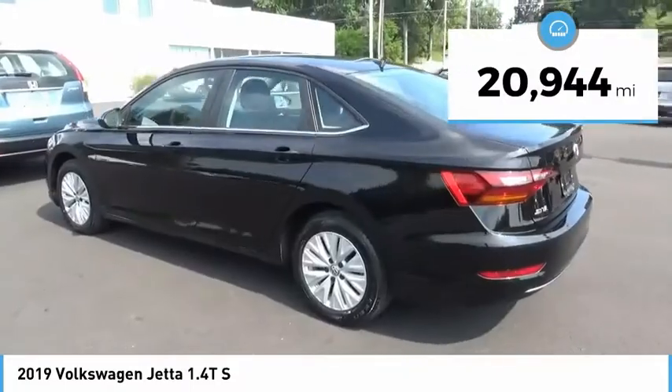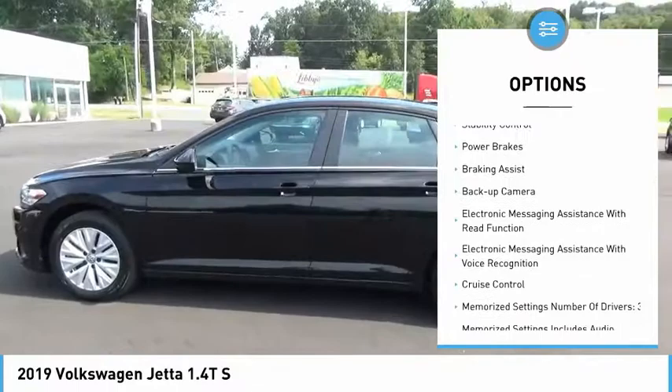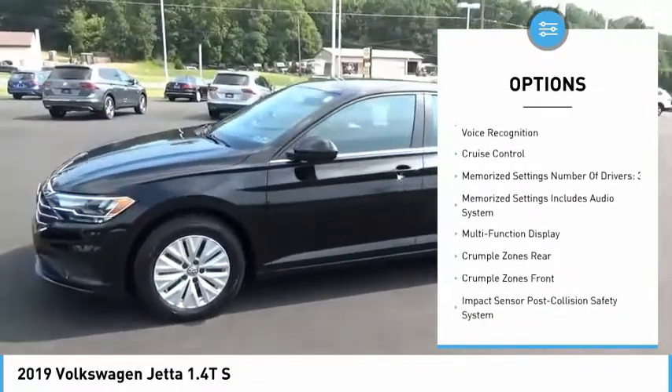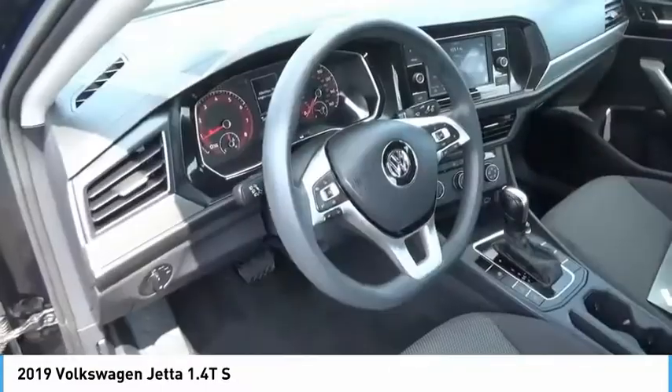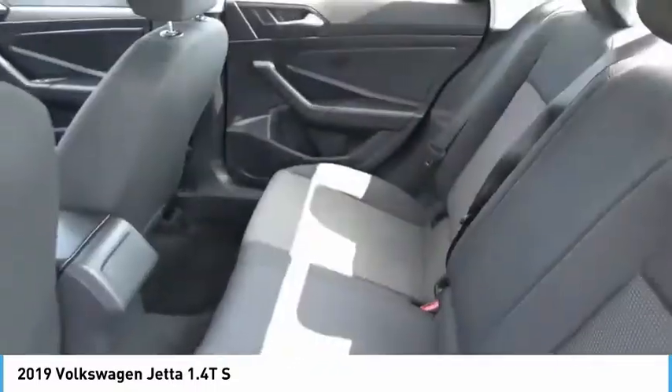Here are some of this vehicle's great options: power windows with safety reverse, alloy wheels, traction control, stability control, power brakes, braking assist, backup camera, electronic messaging assistance with read function and voice recognition, and cruise control.